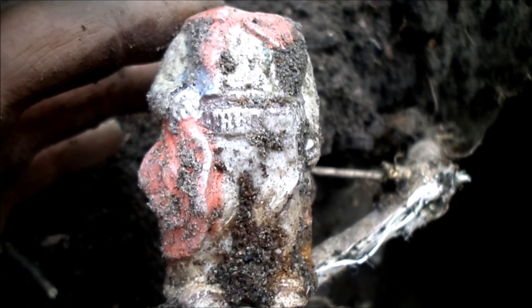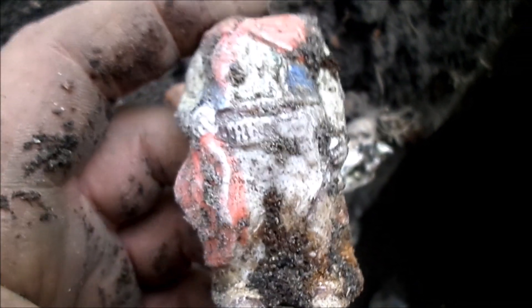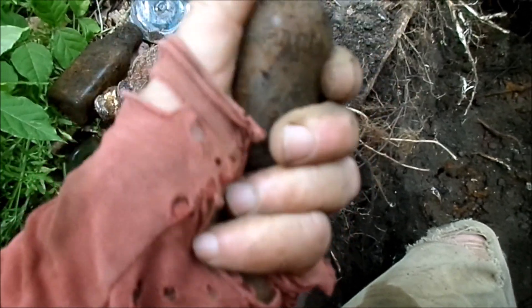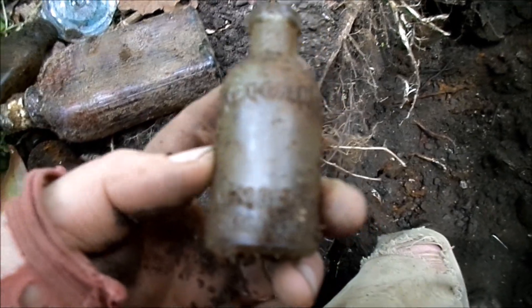Found a headless child cowboy figurine — sometimes these bodies are interesting when you just put a random head on them. Also found what might be a free-sample-sized Listerine in a really small size with a cork top.